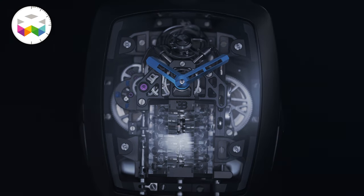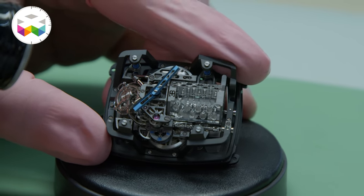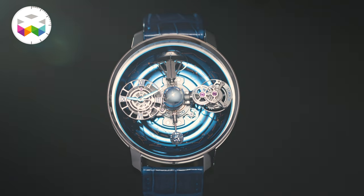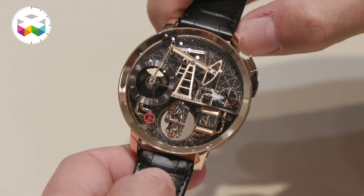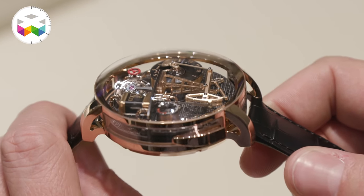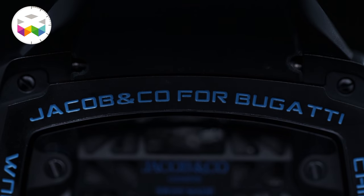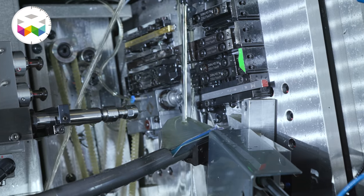I've always found automaton watches really interesting and Jacob & Co is one of the rare brands to propose such timepieces, generally taking you a little bit off guard with their creativity. Think of the Astronomia family and its many different models, the Opera Godfather watch, the oil pump watch seen last year. Well, these are no ordinary automatons, and what we're talking about today is no exception — we had the privilege of filming the prototype version of the Bugatti Chiron by Jacob & Co, including some behind the scenes of its assembly and manufacturing secrets.